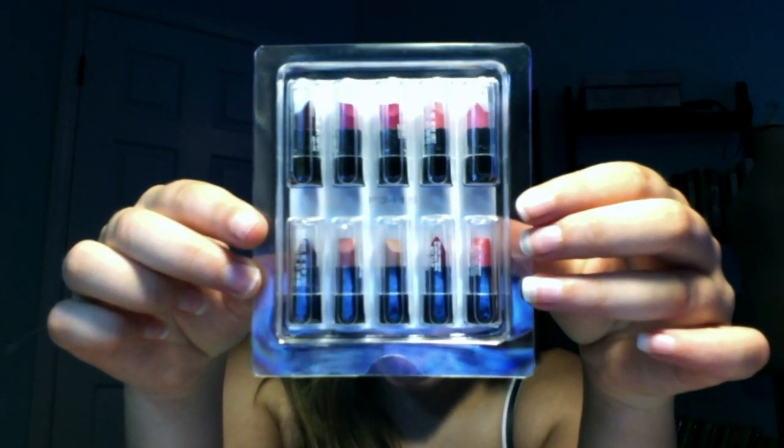I am now a Revlon consultant or representative — I'm not sure which one they do, I think it's representative. And in the mail today I got a demo of all these little lipsticks, so I thought I would do a swatch video.